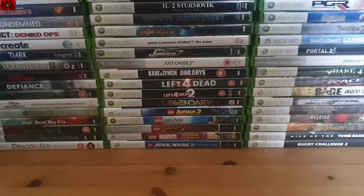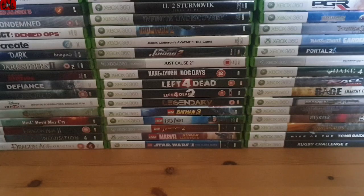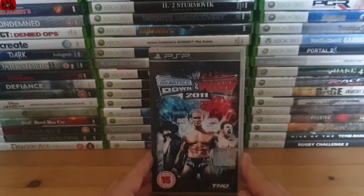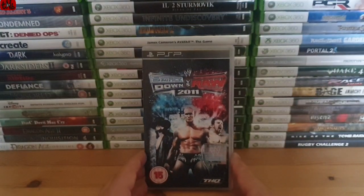From there we went on to the charity shops in Harlow Town, and I got three PSP games for a pound - they were 50p each or three for a pound. However, I really should have just stuck to buying one for 50p, because the one I actually wanted was Smackdown vs Raw 2011.